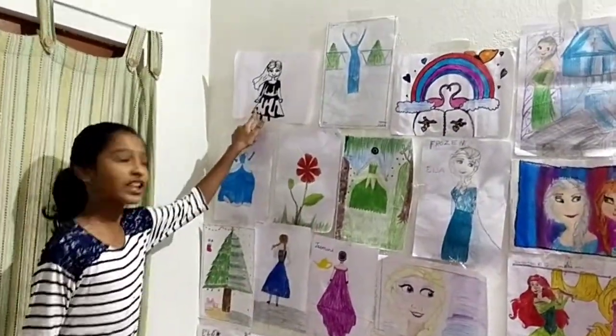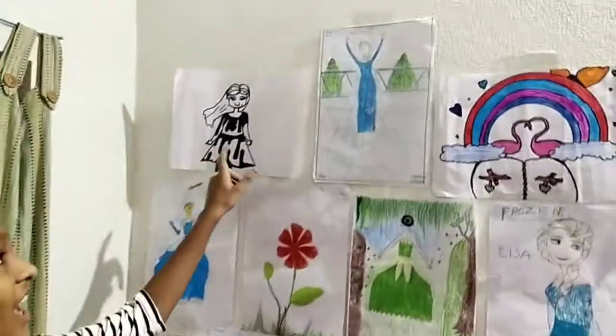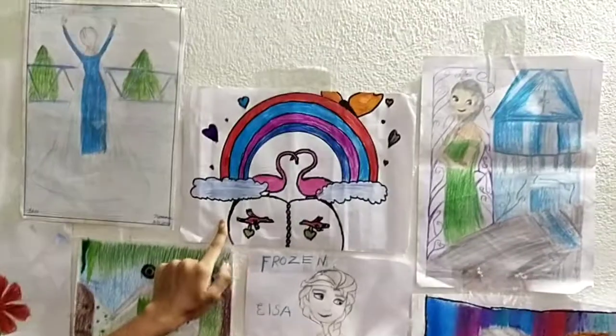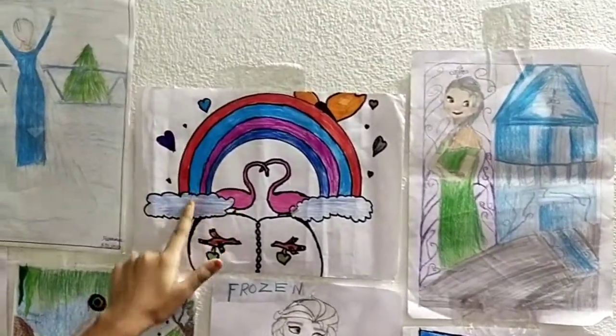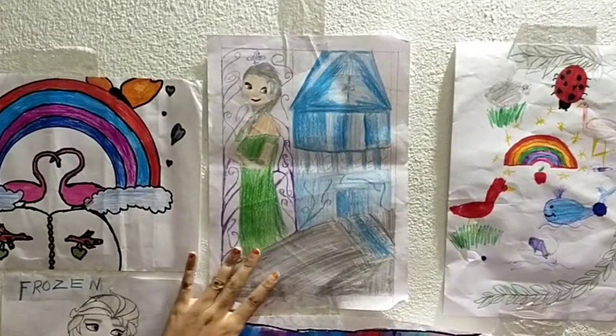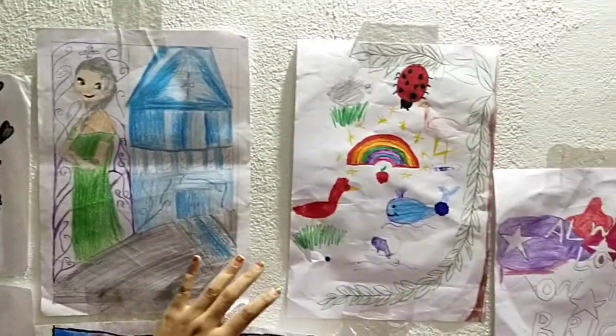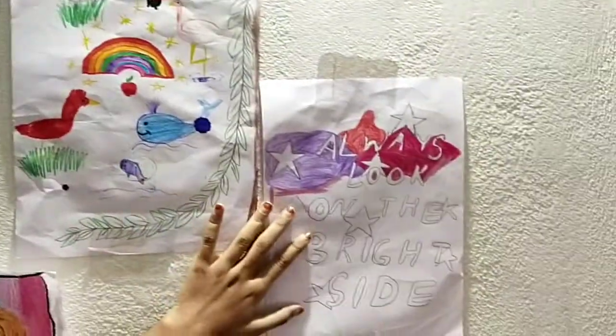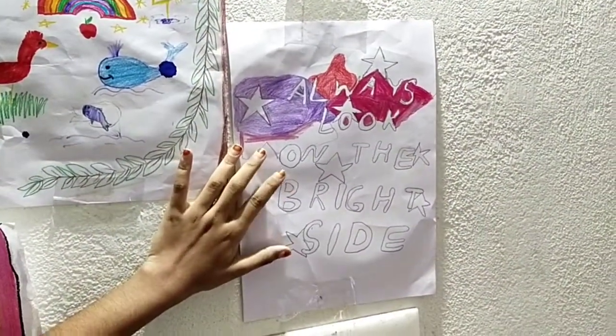She is a chocolate girl that I draw, and she is Elsa in her castle. This is our two swans standing inside the rainbow. This is Elsa standing beside her castle. This is all of my Anandana's drawings, and this is always look on the bright side.